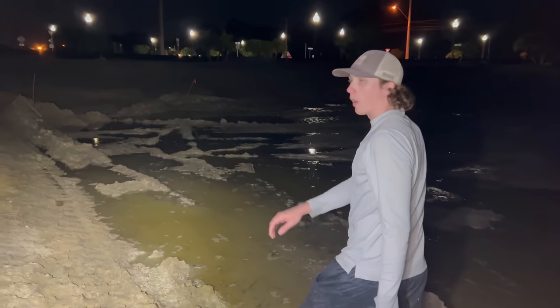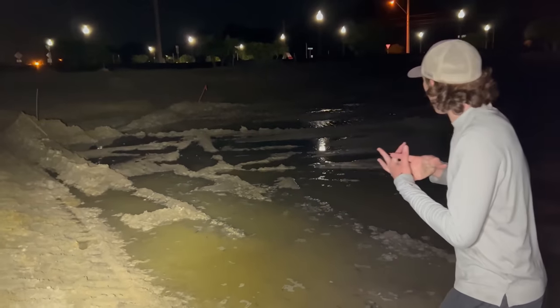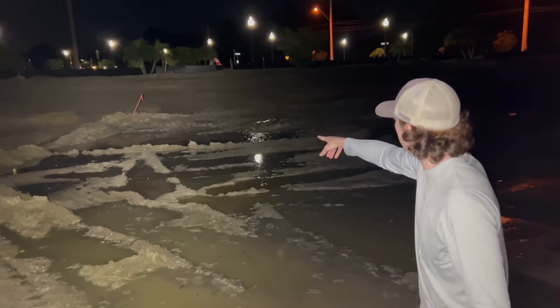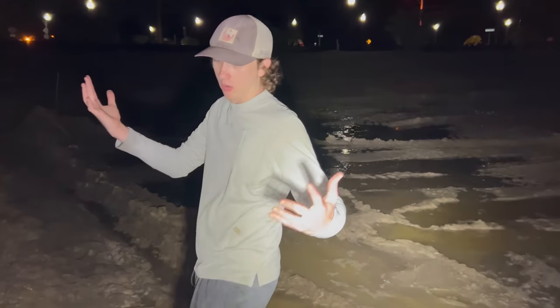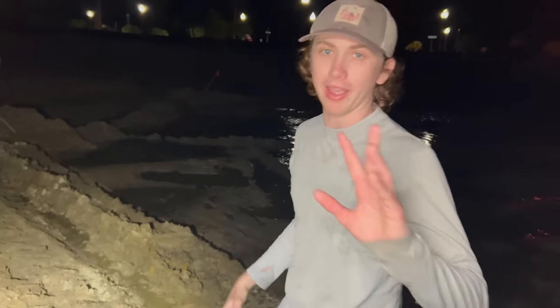Hit the like button if you enjoy these fish saving videos! Right now we're going to check out that really deep pocket of water — I think that might be where all the fish are hiding. We're making our way to what looks like a big pocket of water. It looks deep right there. I forgot a net, so whatever is in there I'm going to have to grab with my hands.